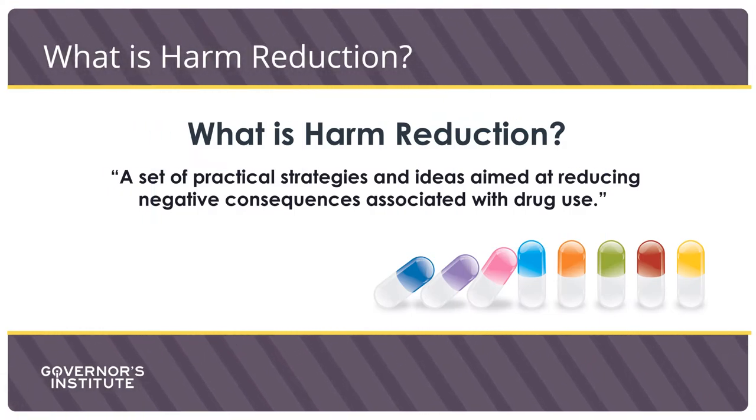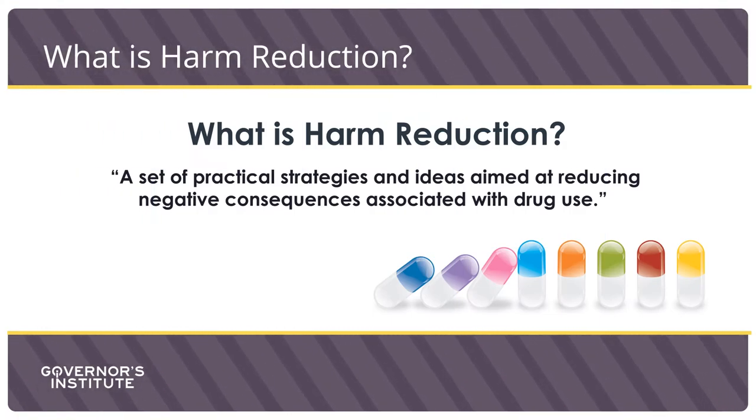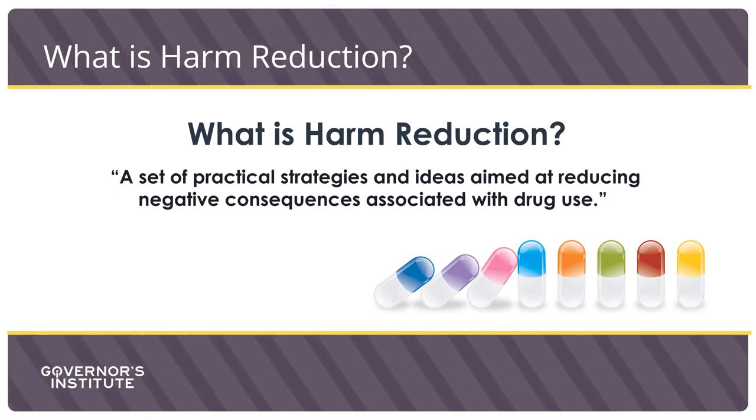The Harm Reduction Coalition defines harm reduction as a set of practical strategies and ideas aimed at reducing negative consequences associated with drug use. Needle exchange programs should be in a non-threatening public location — what better place than your local pharmacy within your community? This location provides a well-educated and easily accessible healthcare professional, as well as a safe, public location to safely exchange needles and or to dispose of them properly.